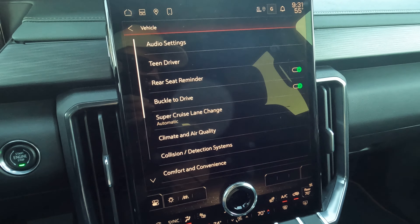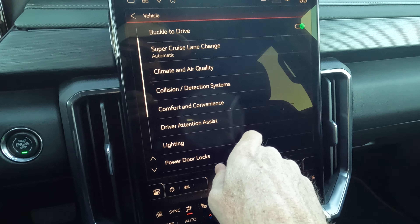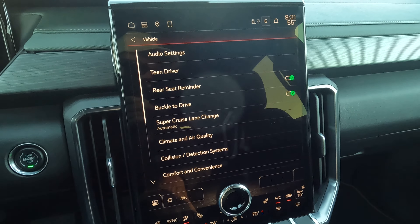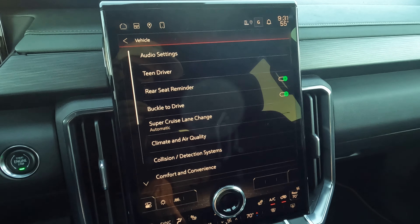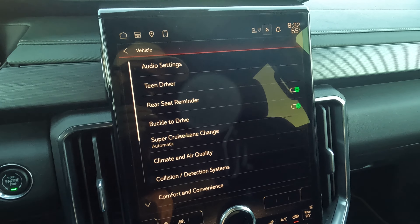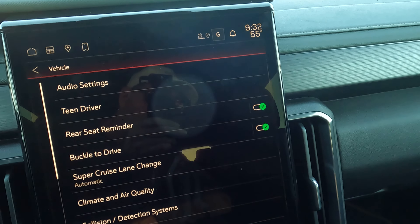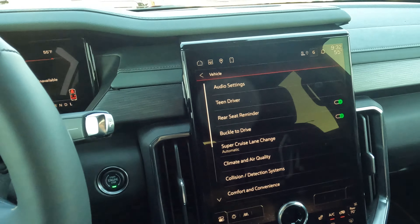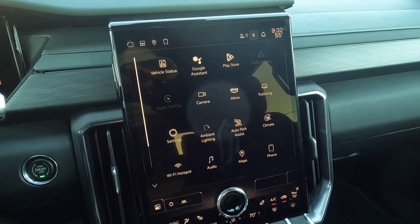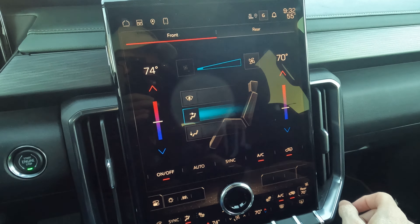You have the Super Cruise lane change that you can leave on automatic. Super Cruise is not hard to use — I have a video on how to do that and it works the same in all GM vehicles. You also have teen driver, rear seat reminder, and the option to turn on or off buckle-to-drive. A lot going on here — it's so simple to use that the hunt-and-peck method will definitely do the job.